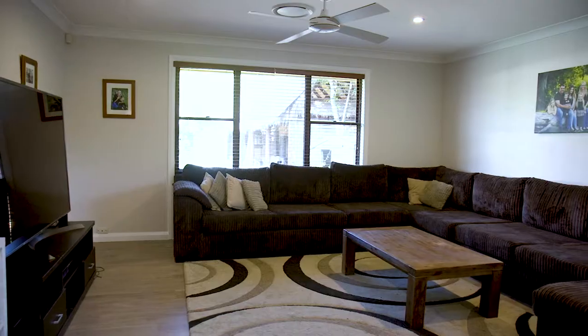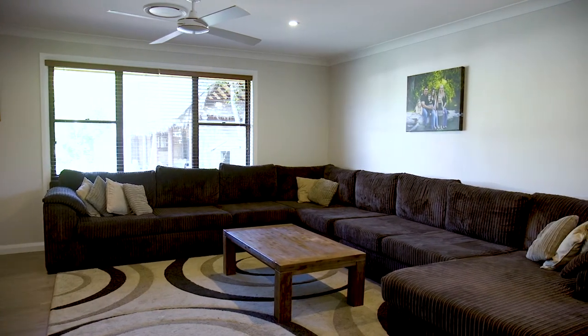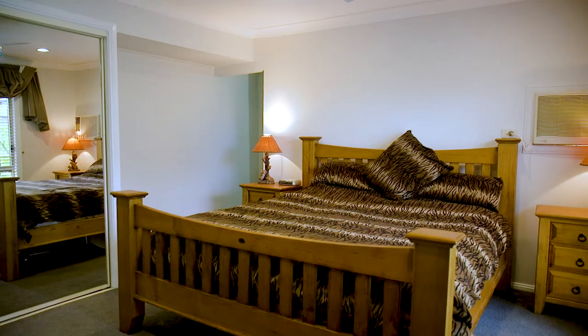On entering the home you immediately feel a sense of warmth and space with a beautiful open-plan kitchen living area. The master suite comes with an ensuite and private study area at the rear.